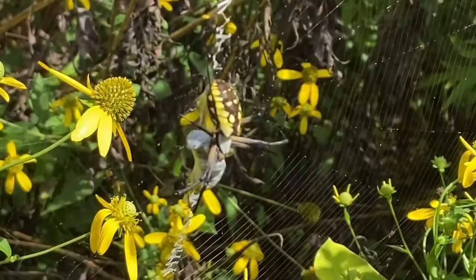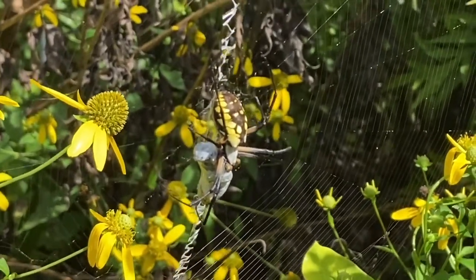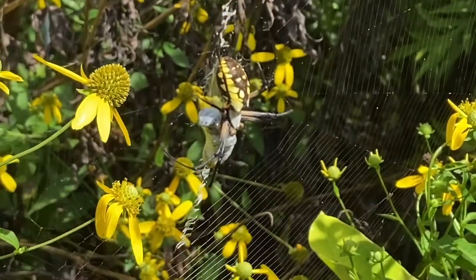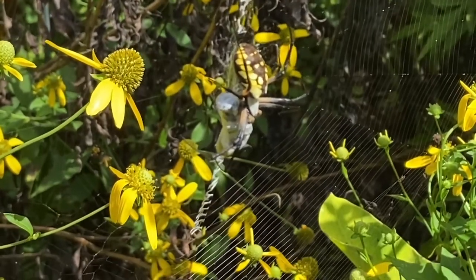Here we have the black and yellow garden spider. Some people call this the writing spider, and you can see why if you look at its web — it looks like someone has written in it. That's actually part of its web; that's some of the silk.